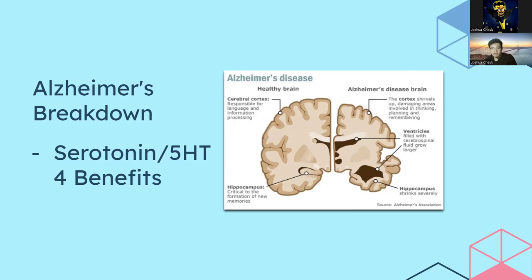Serotonin greatly improves cognition and other symptoms of dementia, which is why this neurotransmitter and its receptor is our primary focus in our bibliometric analysis. It has been shown to be able to grow the amount of acetylcholine release, which strengthens the synapses and communication from the hippocampus to the body.